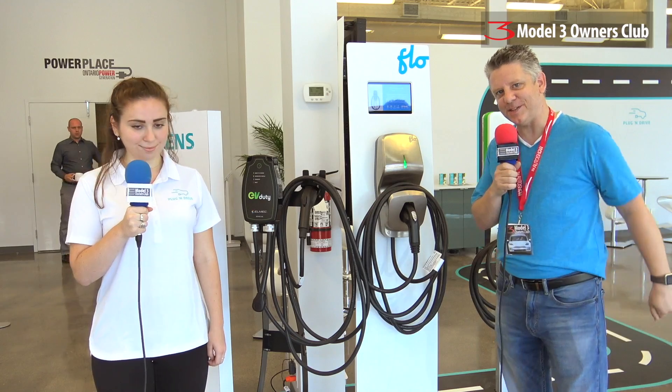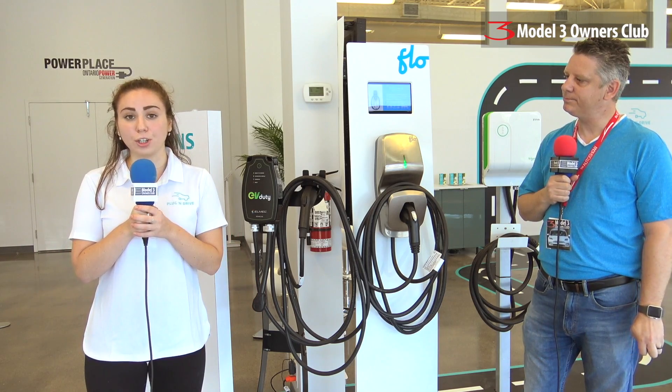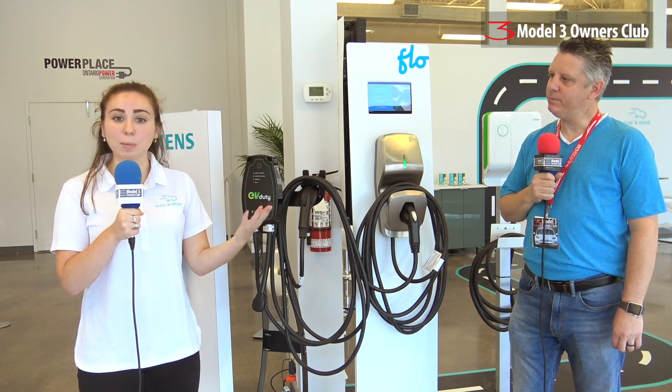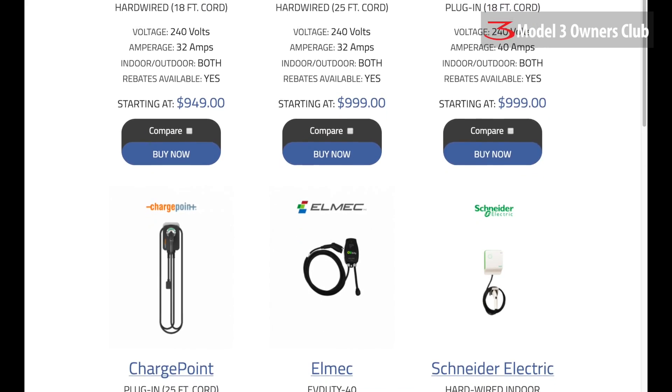We're here with Leah again, looking at the different charging stations you can install at home. These are all Level 2 charging stations — exactly the type you would want to install in your driveway or garage, indoors or outdoors. They're all 240-volt capable and take about four to six hours to charge, which is perfect since your car is sitting in your driveway while you sleep anyway. They have different capabilities such as Wi-Fi and different cord lengths depending on how far you need to reach your vehicle. There are also portable and permanent charging stations available, and the website sells them as well to make getting into an EV as smooth as possible.